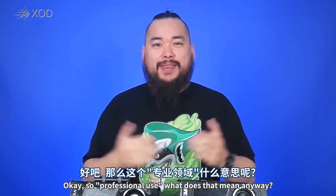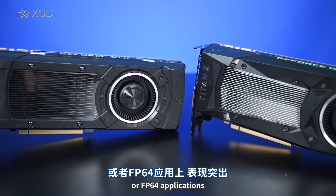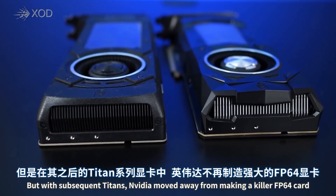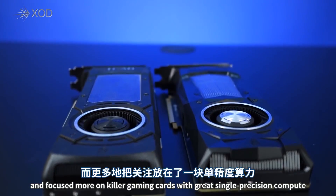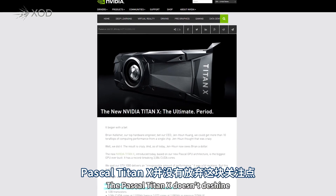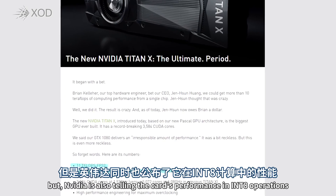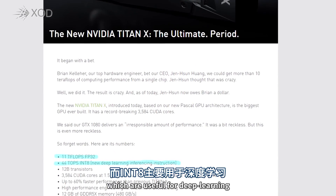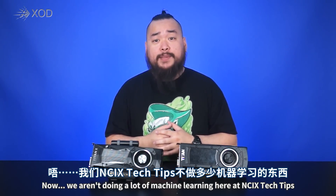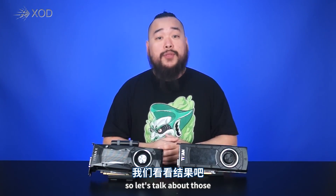So professional use — what does that mean anyway? Well, the original GTX Titan performed very well in double precision compute or FP64 applications. But with subsequent Titans, NVIDIA moved away from making a killer FP64 card and focused more on killer gaming cards with great single precision compute or FP32 performance. The Pascal Titan X does indeed shine in that area with 11 teraflops of power, but NVIDIA is also touting the card's performance in INT8 operations, which are useful for deep learning.